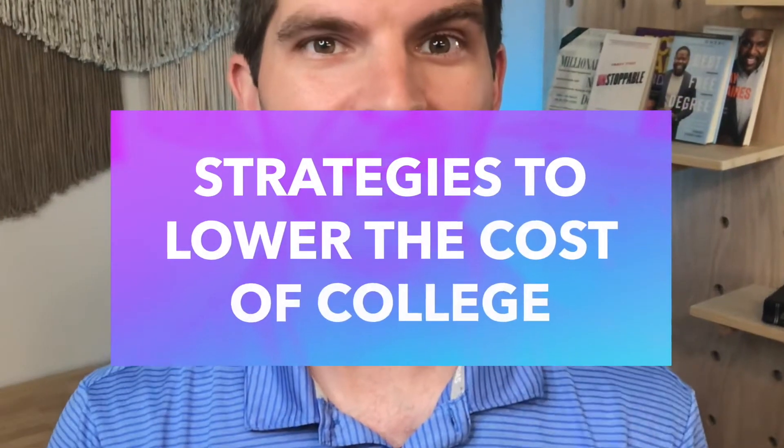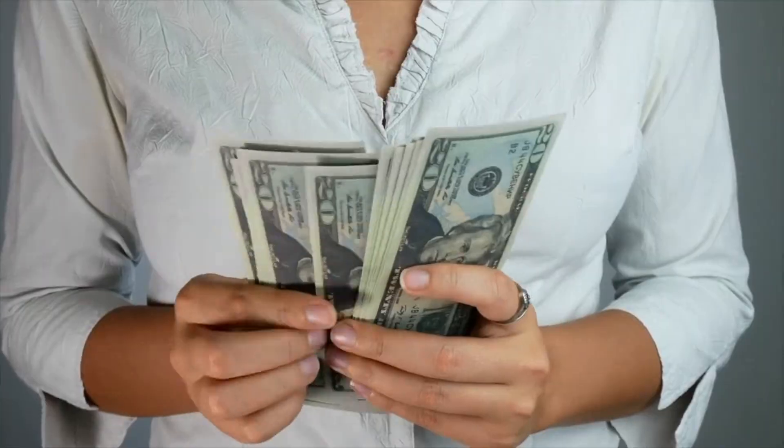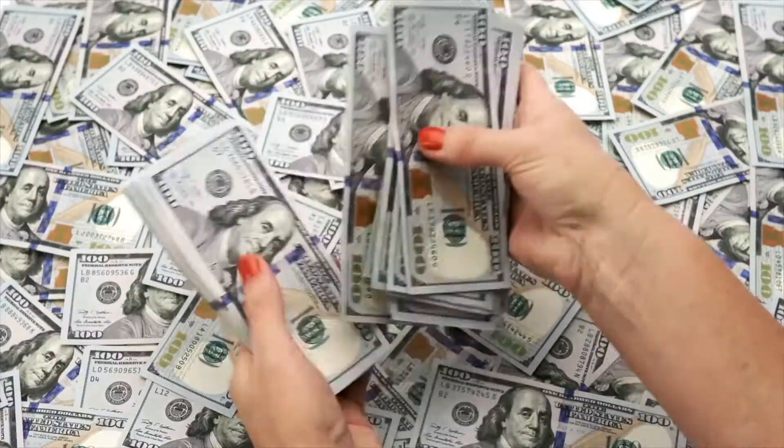If you're coming here from my last video on how to reduce the cost of college, then welcome back and here are some more strategies. The total cost of college is a complicated figure based upon multiple decisions that individual students will make. So a strategy that may save one student thousands of dollars may save another student tens of thousands of dollars. It's really the combination of all of the strategies that will help reduce the cost to make it as low as possible, giving you the highest likelihood of being able to go to college for free. So here are even more strategies.